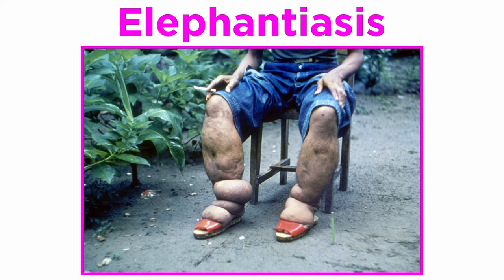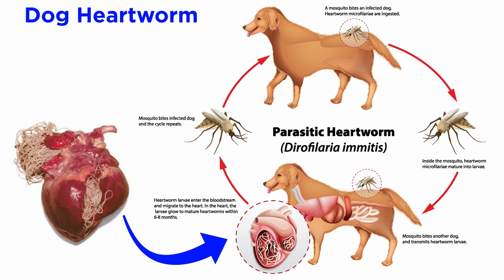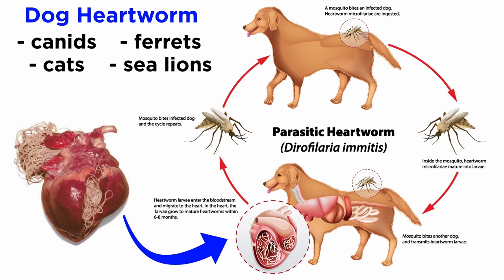Long and repeated exposure to some filarial worms can cause elephantiasis, which is visible due to an excessive growth of connective tissue leading to enormous swelling of affected parts. Another species causes river blindness and is carried by black flies. Yet another species, the dog heartworm, is also carried by mosquitoes but mainly infects canids, cats, ferrets, and sea lions.